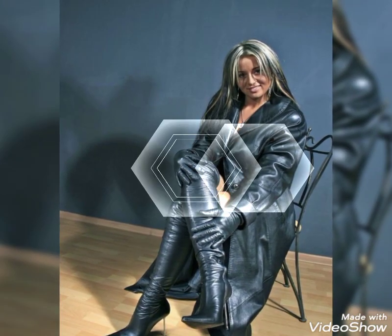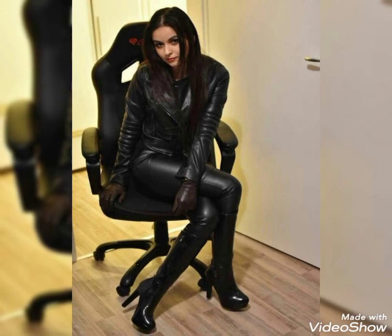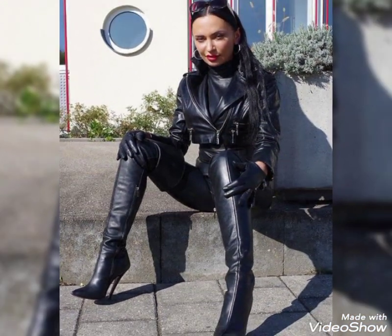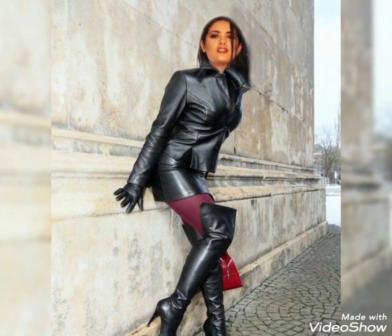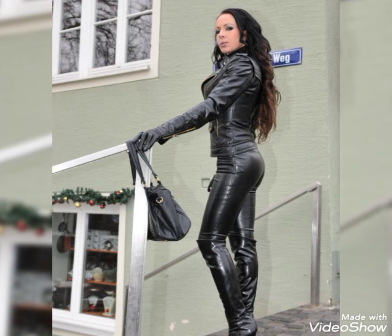Hello viewers, how are you friends? I hope you guys are really fine. Welcome back to my YouTube channel Fantasy Fashion. Today I'm here with a new video showing you a most amazing and very stylish collection of leather thigh high heel boots.